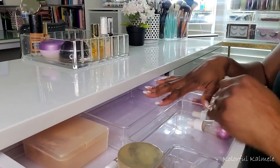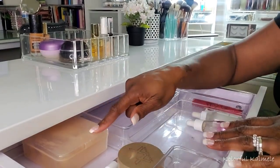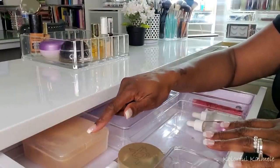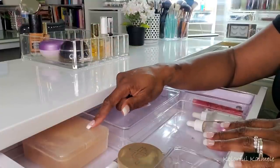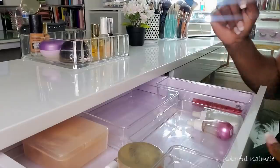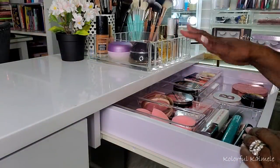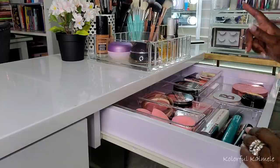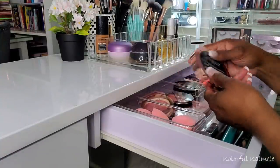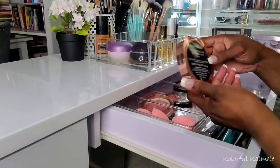That's basically everything from this drawer that's coming out. I just scooted down to go through this drawer. Let's start over here with the bronzers. I did choose this Revolution Splendor Ultra Matte Bronzer in the shade Dark — I love these Revolution bronzers.